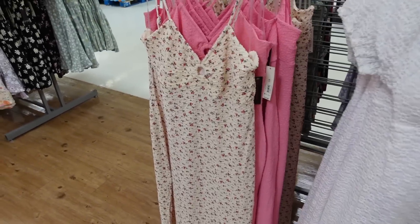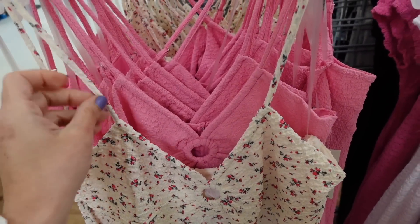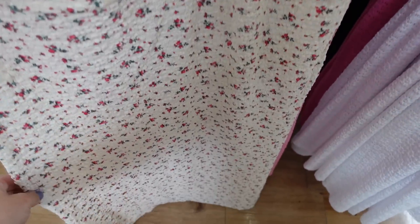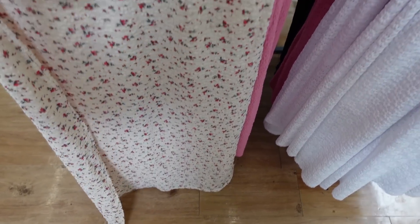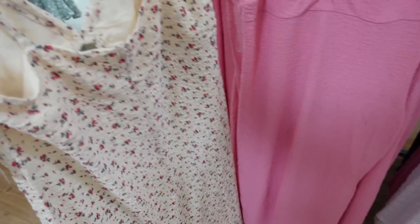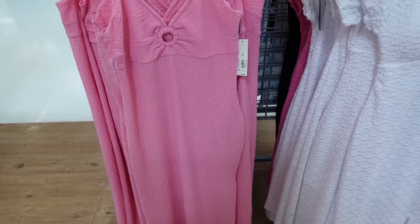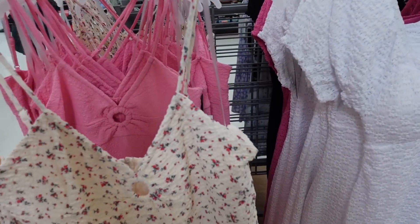Longer dresses from No Boundary. These are a textured material with thin adjustable straps and a V-neckline. There's ring detailing, and it's fitted through the body with a little slit on the side and a zipper in the back. In white and pink floral, also comes in solid pink. These are $15.98.